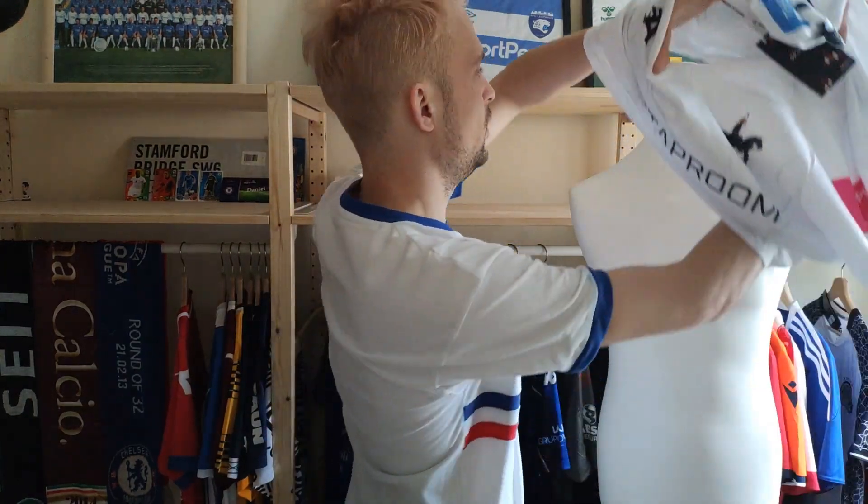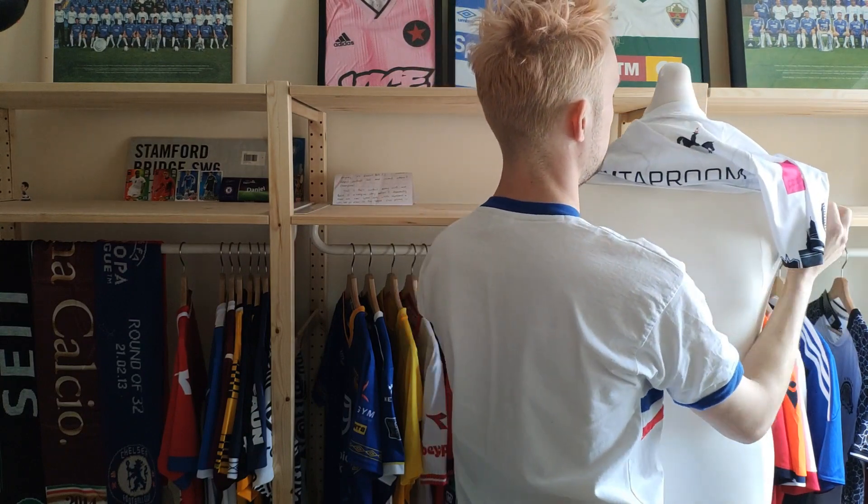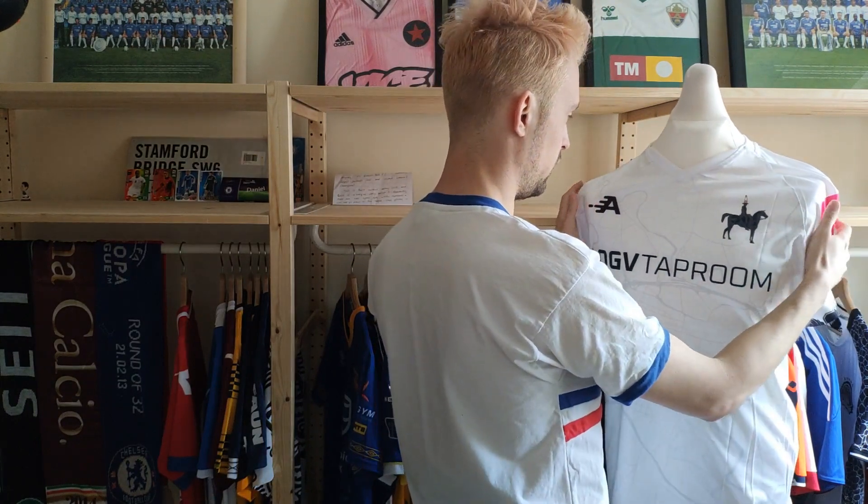Hopefully you can see it on the video — the detail of the shirt. If not, I will attach some images, of course.